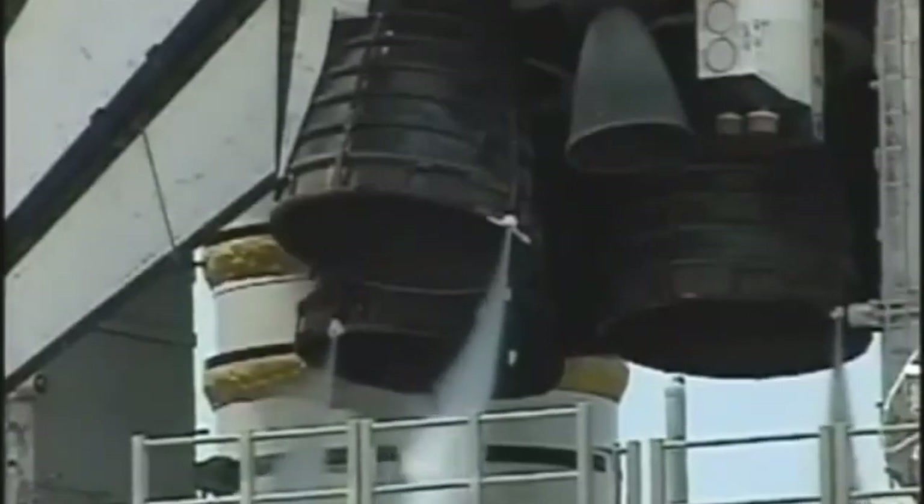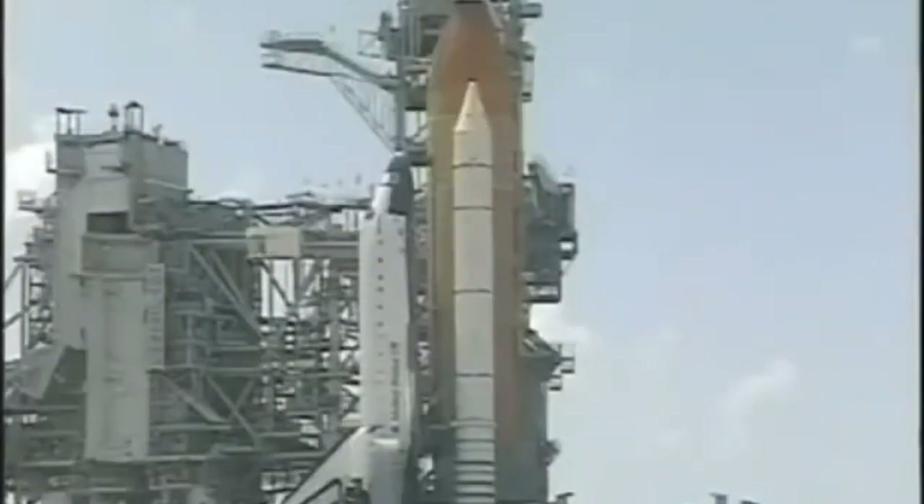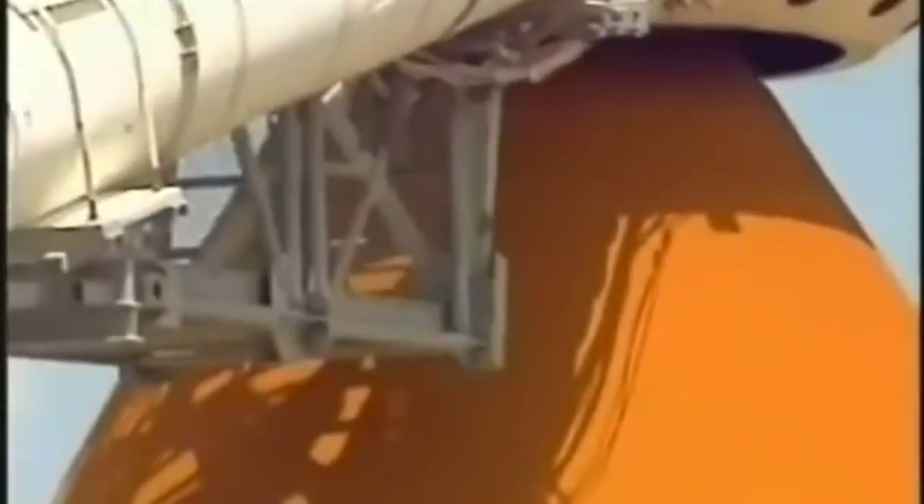T-minus 3 minutes and counting, and all is looking well for launch this afternoon. Everything continues to look good. We have a go for final pressurization of the liquid oxygen tank, which is located inside the external tank. And we are completing the purge of the shuttle's main engines.